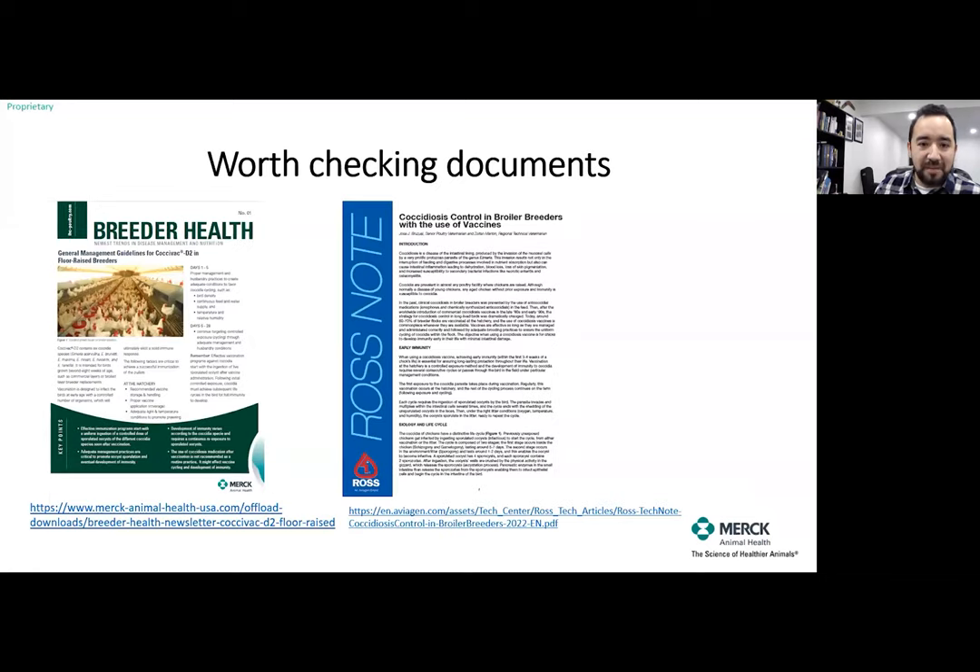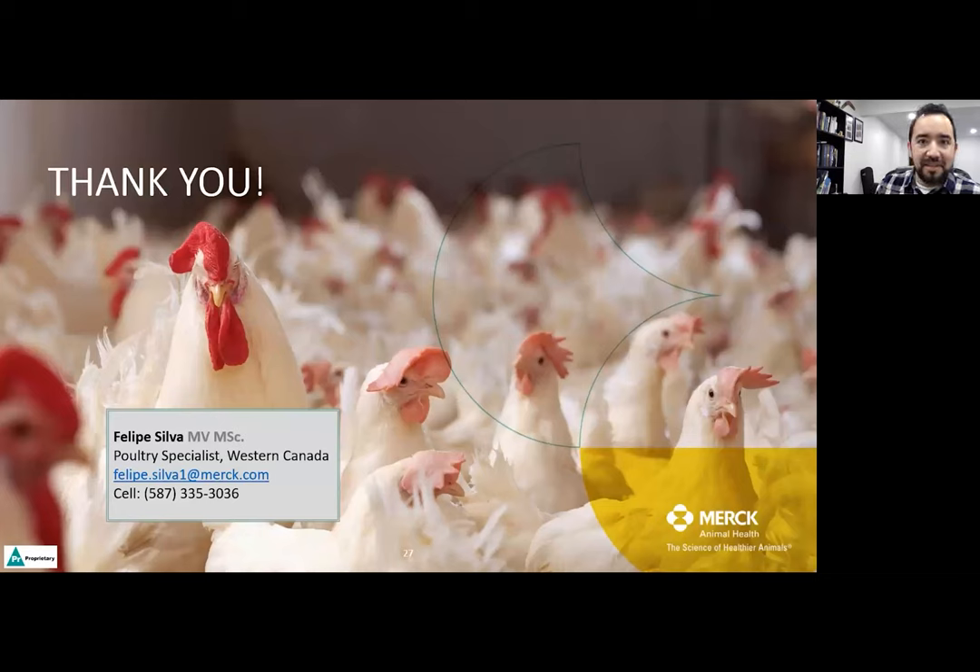There are a couple of documents available online — one from Merck, the other from Aviagen — that summarize much of what was discussed here and are a good starting point to share with your team. With that, thank you to everyone in the audience and to PIP for the opportunity to talk about this. I'll be happy to discuss any questions you might have.